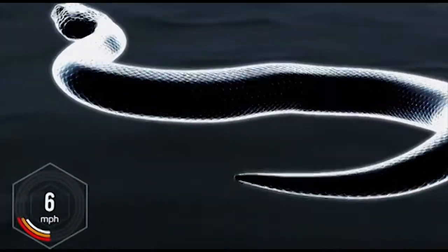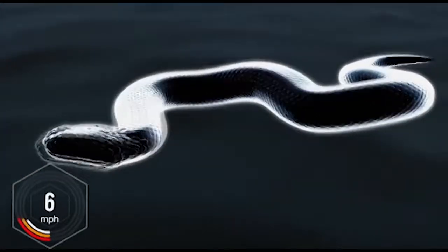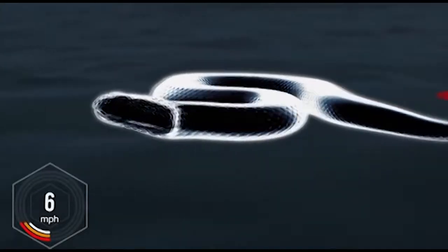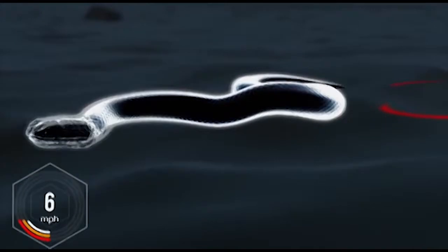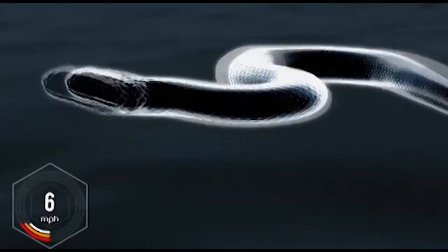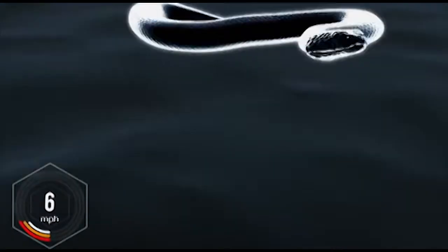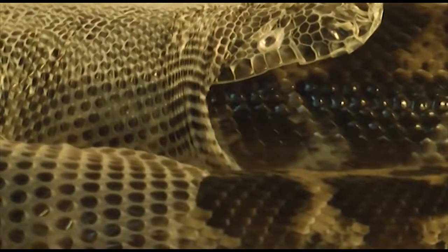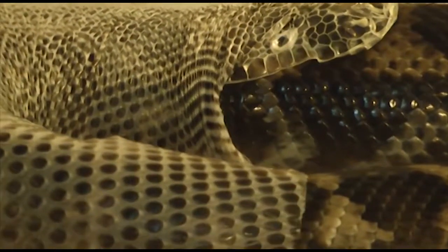The unique structure of snake skin allows sufficient traction between body and ground for the snake to be able to move. And at the same time, it evenly distributes pressure from sharp-edged stones, so that there is less damage to the skin. Durability is vital, since snakes usually shed their skin only every two to three months.